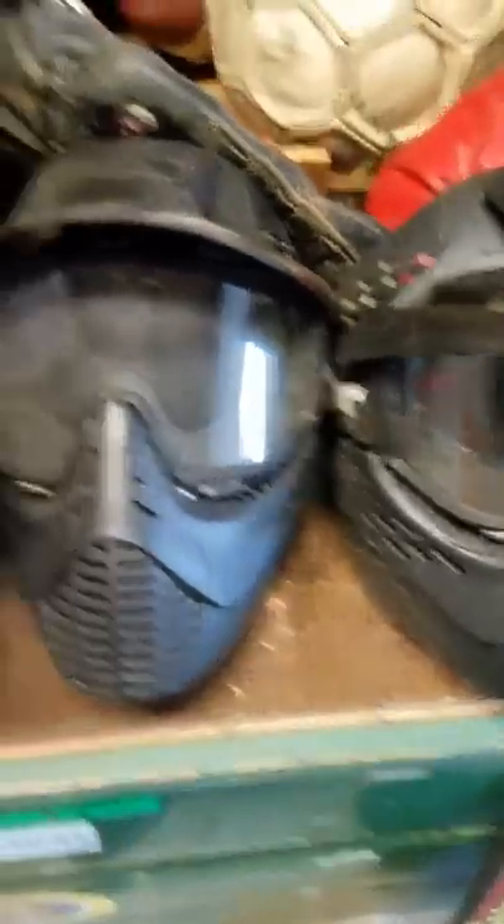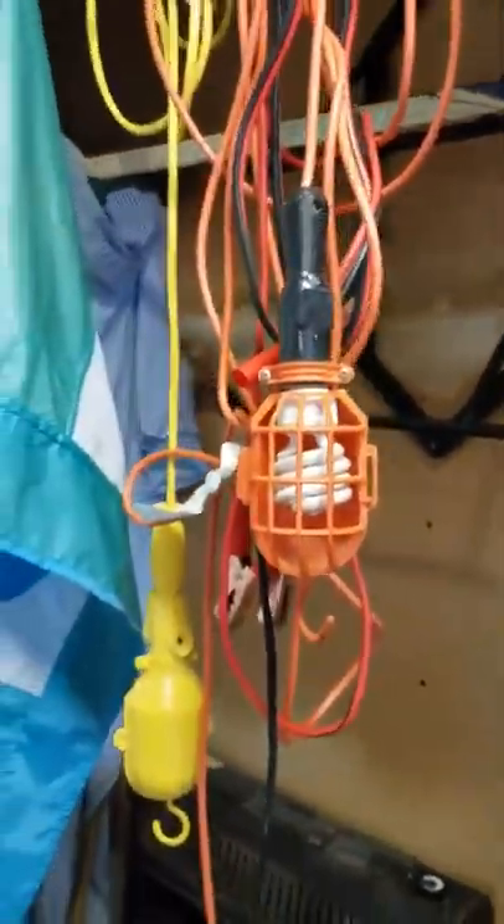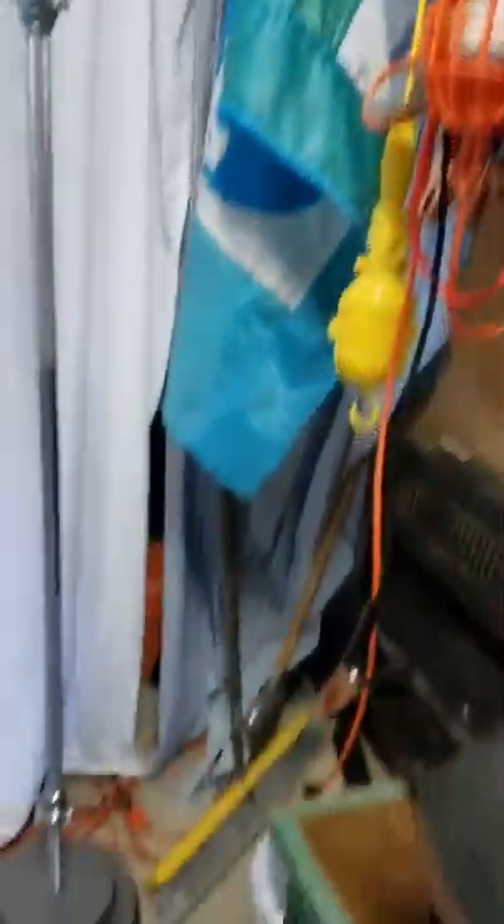A couple bike helmets, mountain bike style. Badminton net and birdies. More random balls and bats and rackets. Cleats. Little paintball masks. Bean bag toss. Snow skate. Balls and gloves, figure skates. Portable lights.